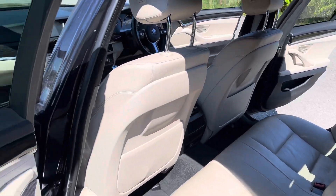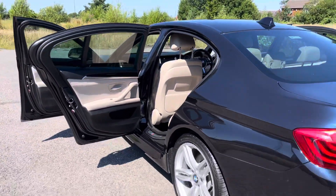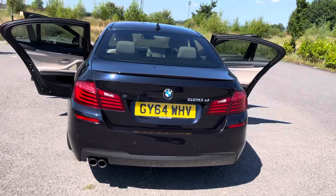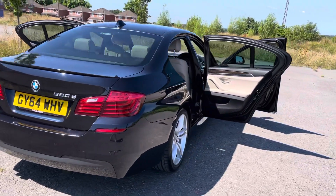Back seats are absolutely immaculate. It's only done 51,000 miles with full service history, just been serviced and just been MOT'd, and we have two keys for the vehicle. It's got the rear parking sensors with the reversing camera and front park assist as well.